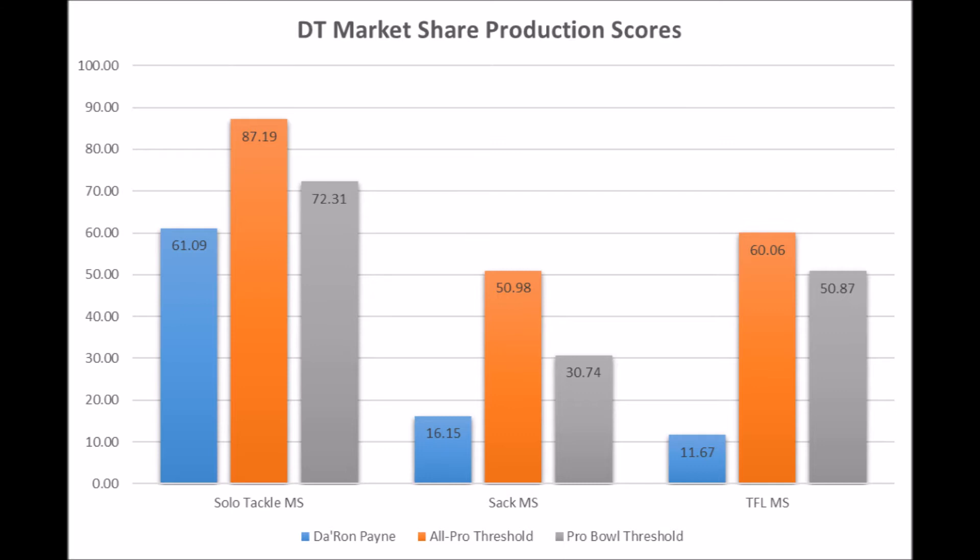Damon Harrison — all those high-end nose tackle types produced really high in terms of solo tackle data, sack data, and TFL data from a market share perspective. So I don't really want to hear people giving me grief about this. It just is what it is. You have to hit these thresholds to be a high-quality nose tackle type.